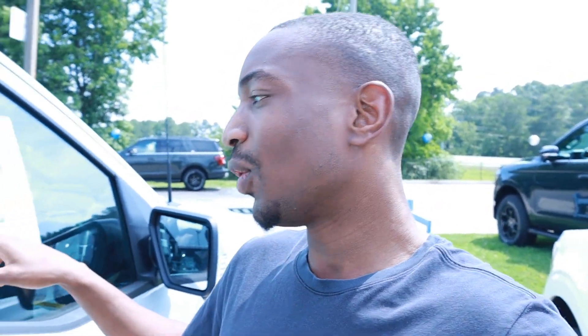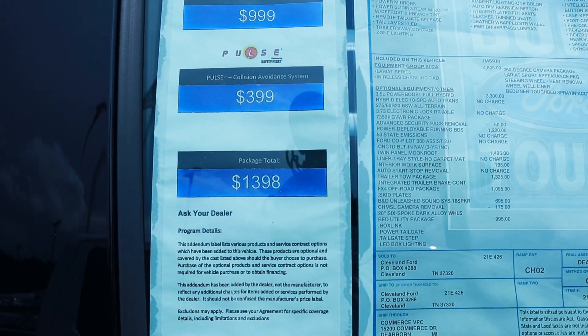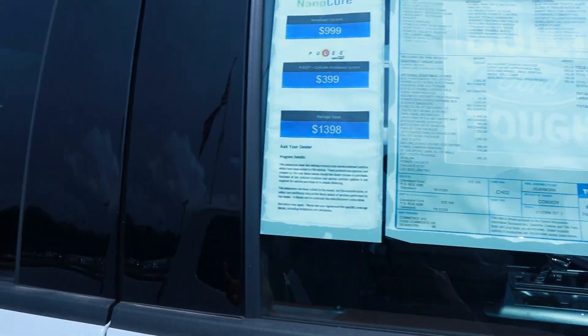We have a Ford F-150 in the Lariat trim, and this is their PowerBoost — their hybrid version — which offers better gas mileage and more power and torque. This is a 4x4 with the 3.5-liter PowerBoost engine, and it's going for $78,430. On top of that, they have a package fee of $1,398 for the ceramic coating.